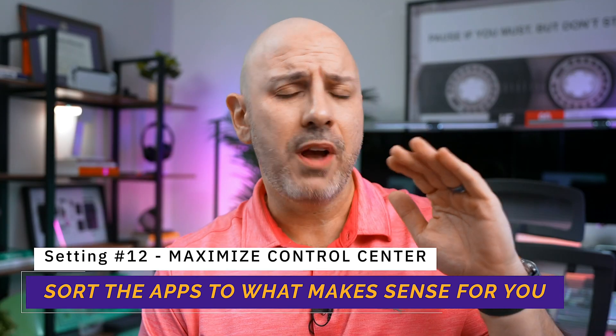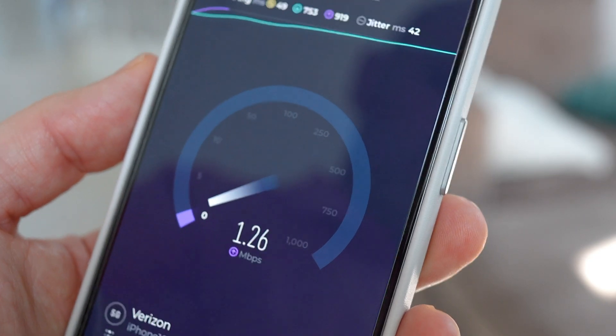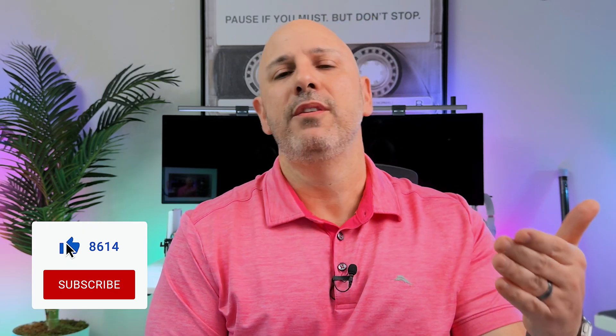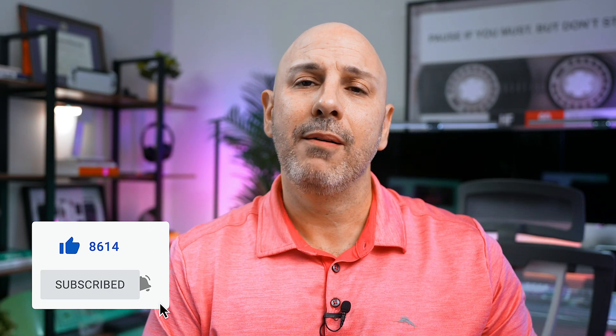We've covered a ton of settings — from optimizing iCloud to cellular connectivity — really supercharging your iPhone. But the action doesn't stop there. The next video is going to dive into even more, including a life-changing feature called Emergency Bypass — like the red phone — so that whenever a specific person calls, your phone will always ring no matter what state it's in. If you found this guide helpful, hit the like button and let YouTube know. Hit subscribe and ring that notification bell. I'm Mike — do you have a tip I didn't talk about? Let me know in the comments below, and I'll see you in the next video.